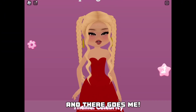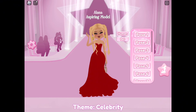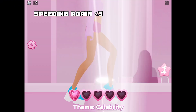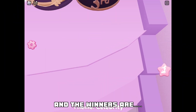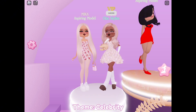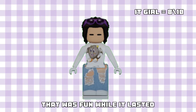There goes me, and the winners are... I did not place — I got last. That was fun, well it lasted!